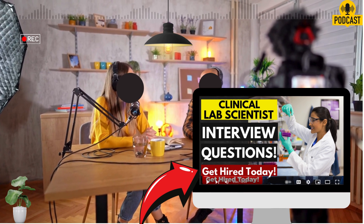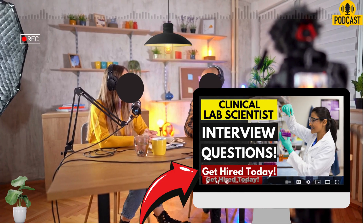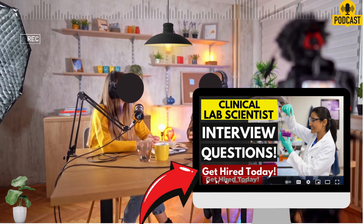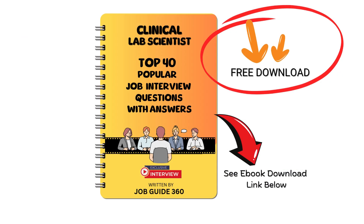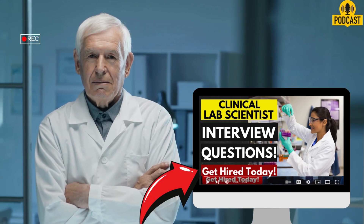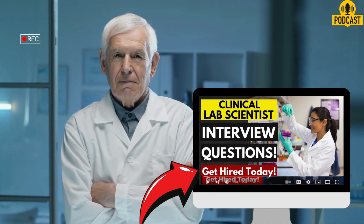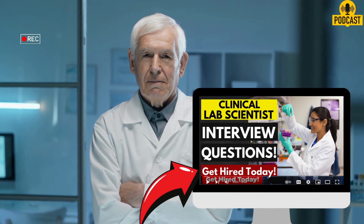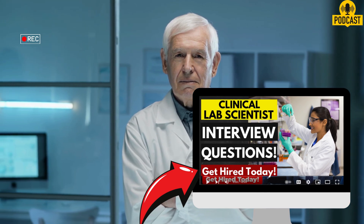It sort of shows you what the core expectations are. Our mission here for you listening is to pull out the key insights from this Kaplan guide — maybe you're thinking about this career, maybe you're prepping for an interview, or maybe you're just curious about the science side of patient care. We want to help you understand what employers are really looking for beyond just the qualifications on paper. How do you talk about your skills effectively? What actually matters in this field? So let's dive into the questions the source lays out — these are designed to get to the heart of whether someone's right for the job.